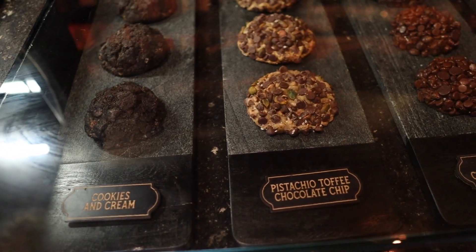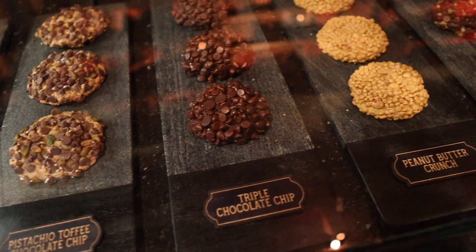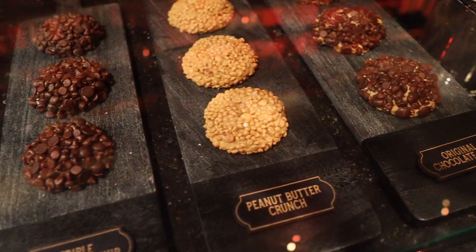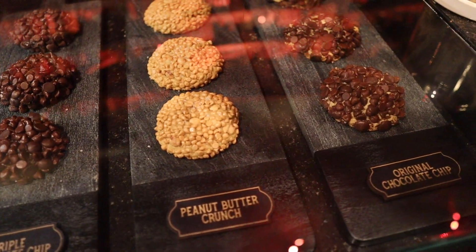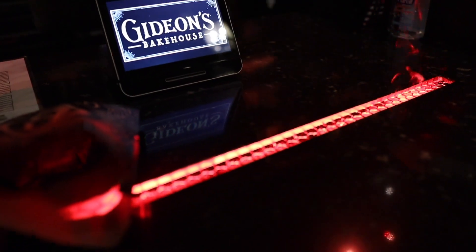Here's a closer look at the cookies: cookies and cream, pistachio toffee chocolate chip, triple chocolate chip, peanut butter crunch, and their original chocolate chip. They also have this cool little grate where smoke comes up as you get your cookies.